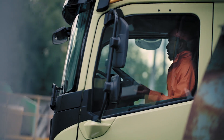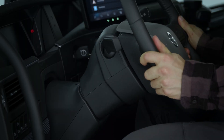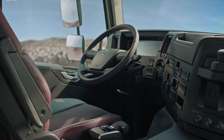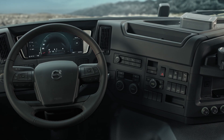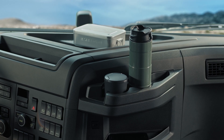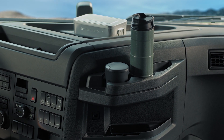A new steering wheel with a neck tilt enhancement has been added for a more ergonomic driving position. Designed to optimize the driver's interactions, the instrument panel features a fully digital instrument cluster and a robust, dirt-resistant dashboard with additional storage.